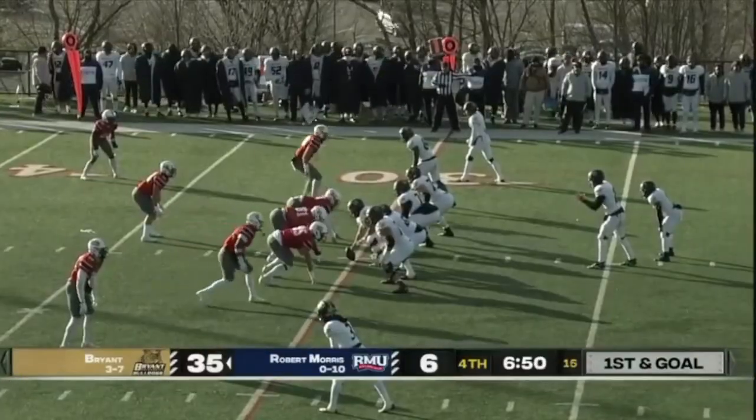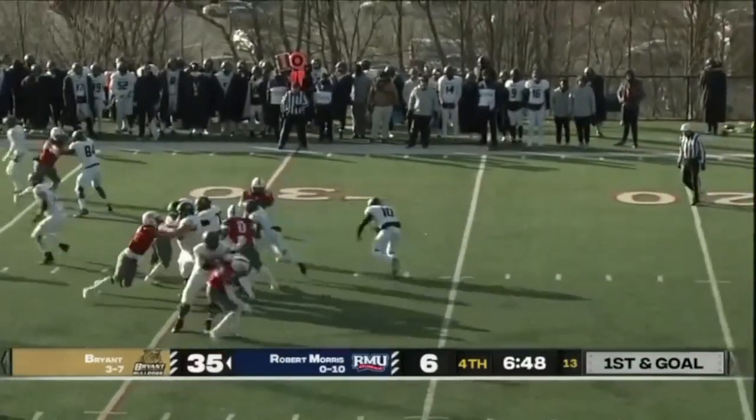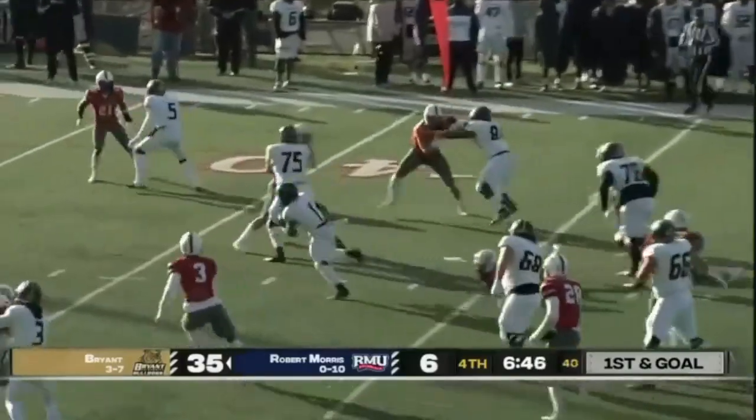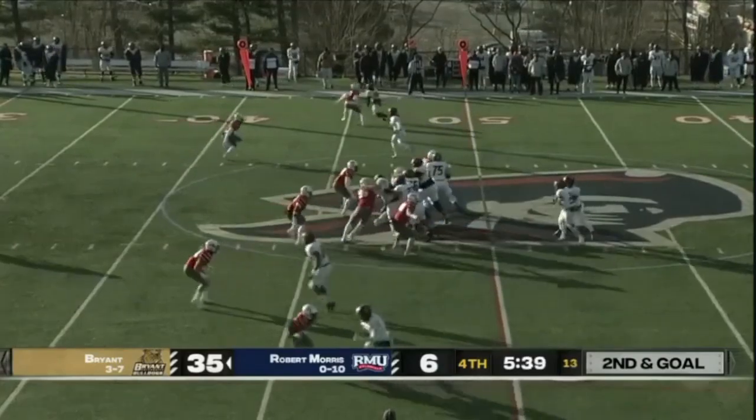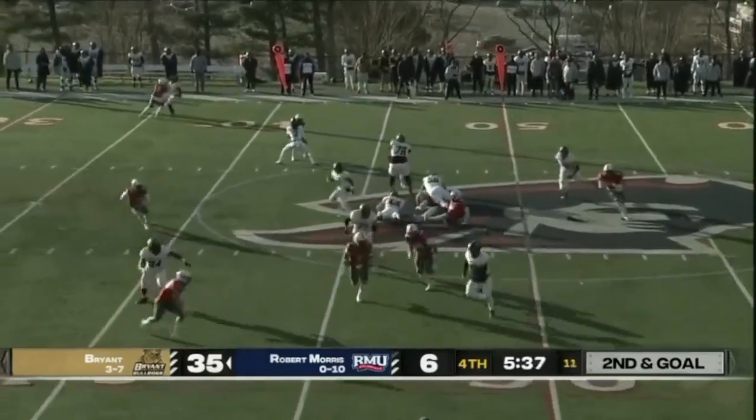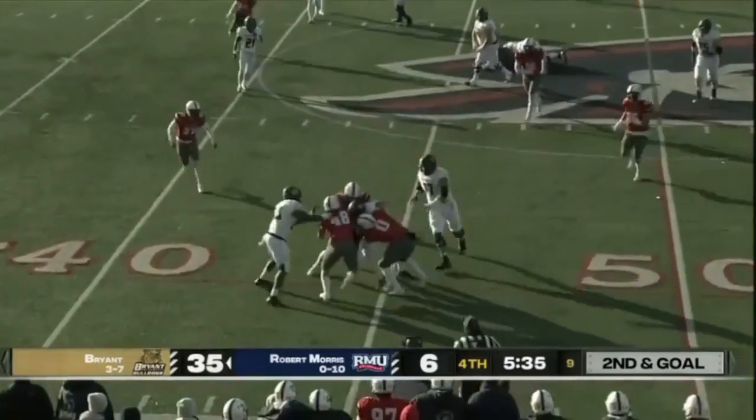The return ended up being negated by a blindside block. Barham on his feet for the Bulldogs — Barham is finally brought down. What do you think? It's a start for this team going into next year.